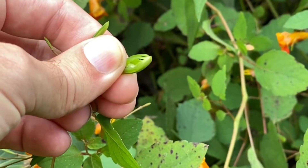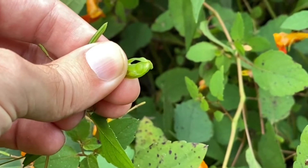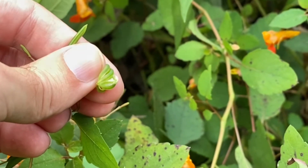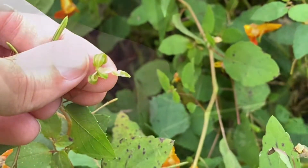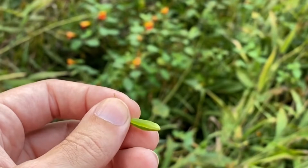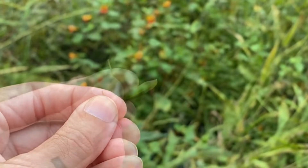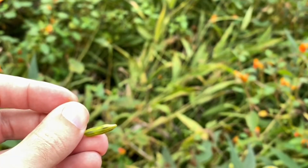One more time on an unripe one, so you can see that spring-loaded action go. Who wouldn't want these in their yard? These are incredibly satisfying to pop. And the best seed pod here for last.